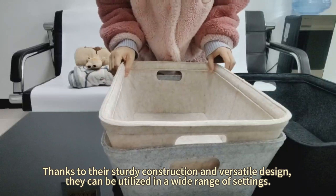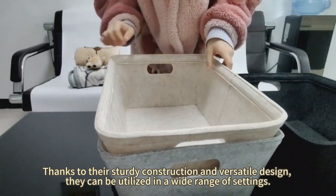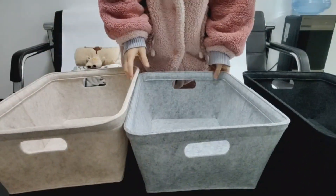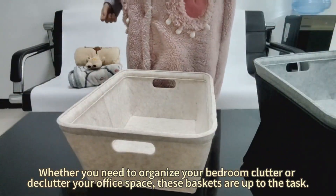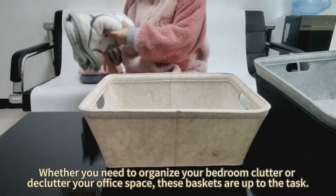Thanks to their sturdy construction and versatile design, they can be utilized in a wide range of settings. Whether you need to organize your bedroom clutter or declutter your office space, these baskets are up to the task.